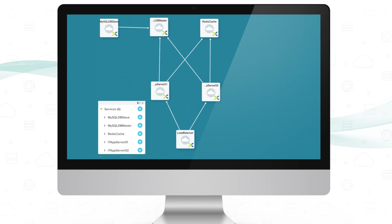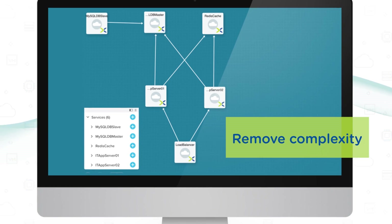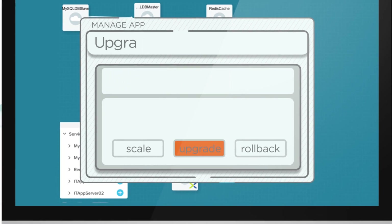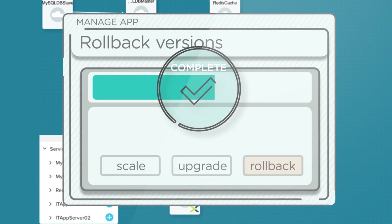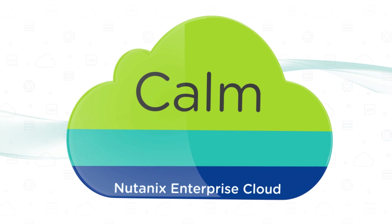What makes these blueprints so important? By removing the complexity of application management with simple blueprints, you can now manage applications throughout their lifecycle. Scale up any app to meet increasing demand. Upgrade software to incorporate new capabilities or security patches, or rollback versions if needed. All automated, reliable, and built into the Nutanix enterprise cloud.